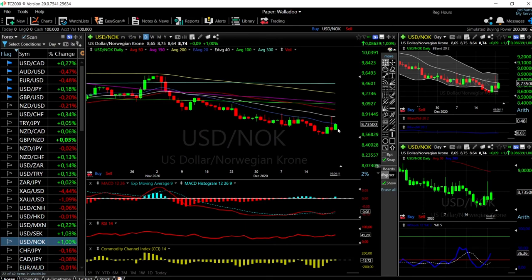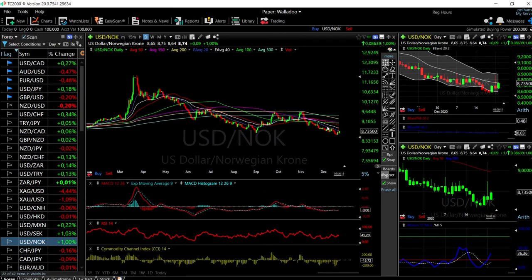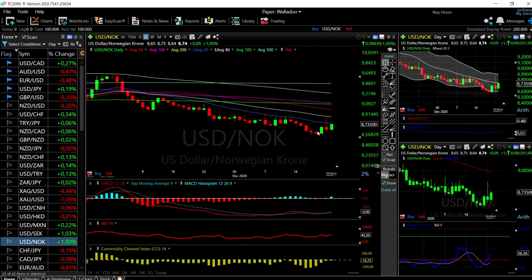Similarly, USD/NOK is looking even better. It is a very similar setup — we have been in a downtrend for a very long time. The 20 exponential has been very resistant. At this point we're testing the 20 exponential and may rally even further towards the 40. But this is almost a guarantee: when the US dollar starts to depreciate again, both USD/SEK and USD/NOK will start falling.